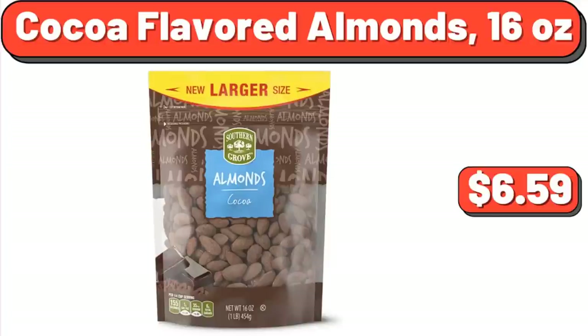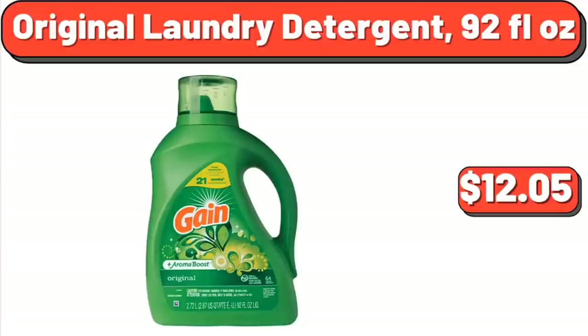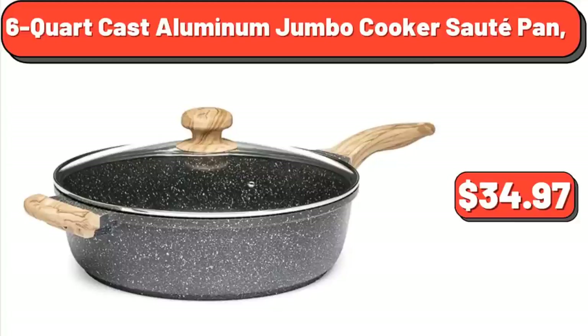Cocoa Flavored Almonds, 16 oz, $6.59. Original Laundry Detergent, 92 Fluid Ounces, $12.05. 6-Quart Cast Aluminum Jumbo Cooker Sauté Pan, $34.97.